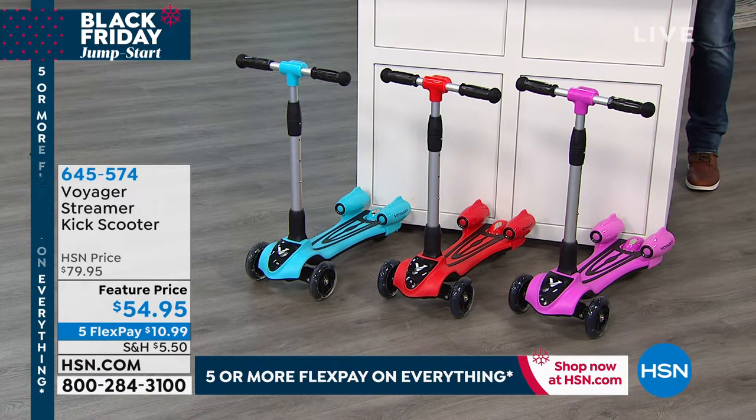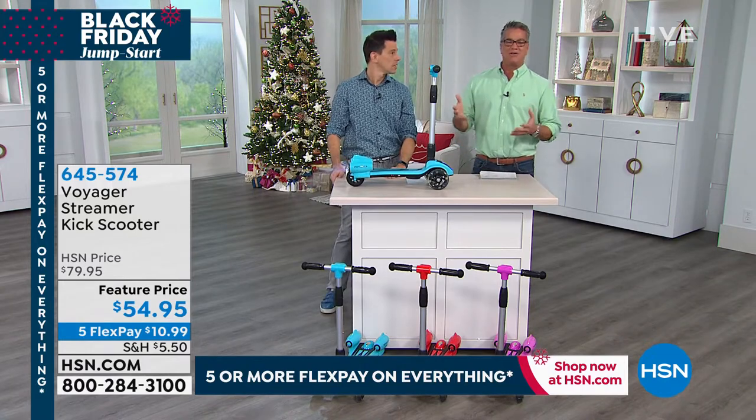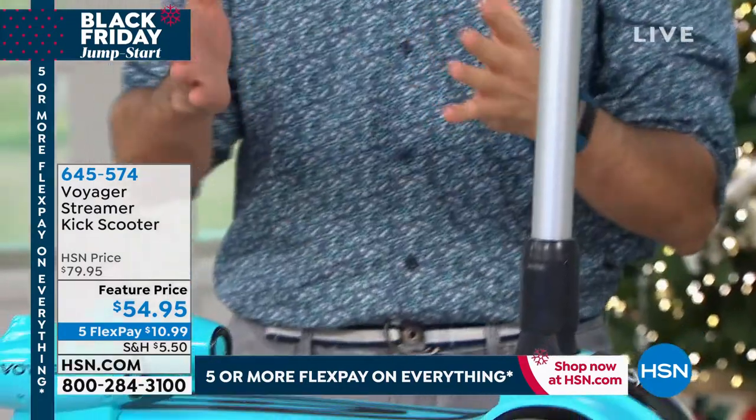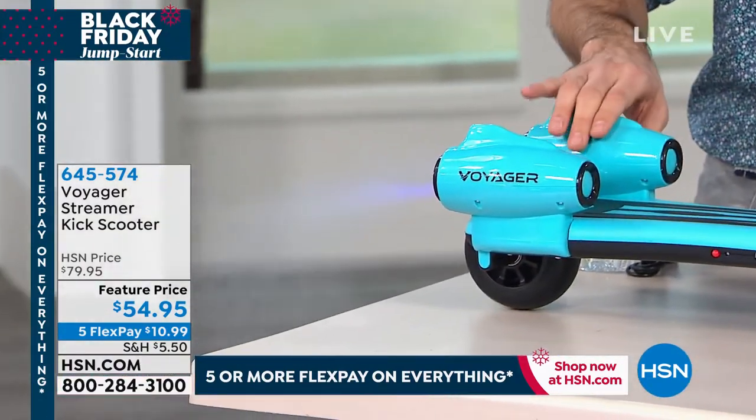This is called the Voyager. If you've got a little one out there — and I'm talking about three to nine, ten years old — the weight limit is about 115 pounds. So if you want to get one that's industrially made but super duper fun, it even blows smoke out the back.